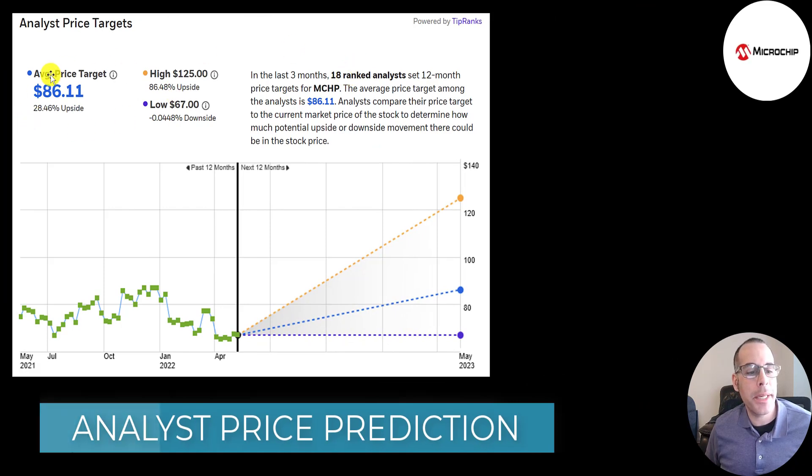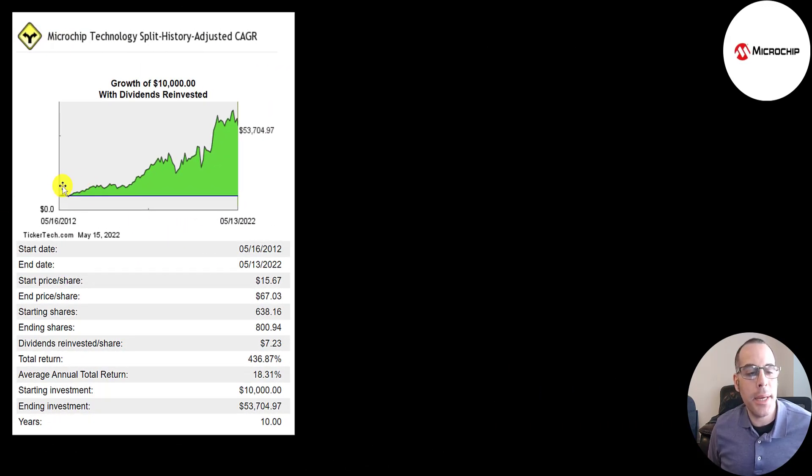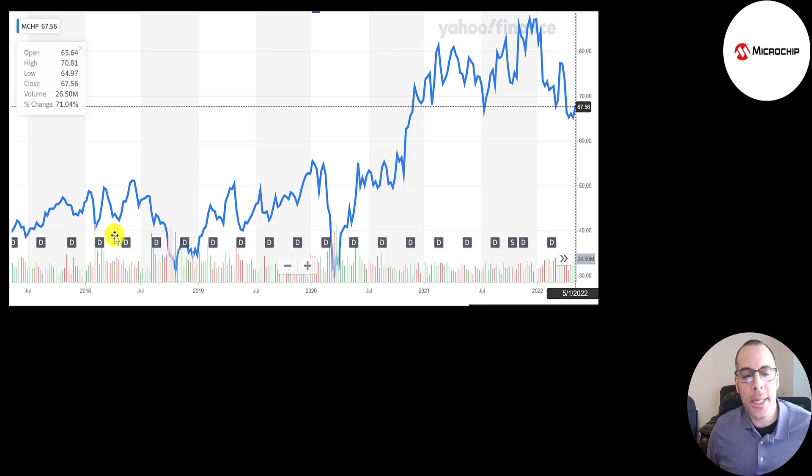The website Simply Wall Street values the company at $112 — they're saying it's 40% undervalued. 18 analysts priced this stock and the average price target is $86. The low is $67, the high is $125. If you invested $10,000 into this company 10 years ago and reinvested the dividends, you'd have $54,000 today — that's a 440% return or an 18% annual return. The stock bottomed out at about $30 during the COVID crash, then peaked at about $90, and has been regressing the past few months since we've been in a bear market. The stock is currently trading where it was in November 2020.